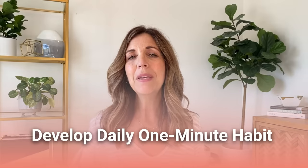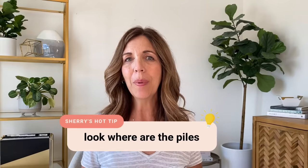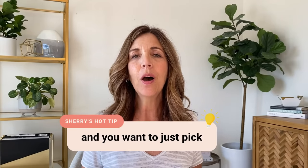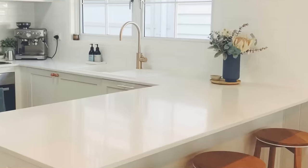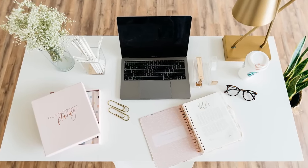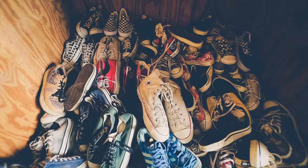Develop the daily one-minute habit. Just set the timer on your phone for one minute and look at where the piles are accumulating in your home — pick one area today, another area tomorrow. Maybe it's a kitchen counter, the top of your desk, your bathroom counter, the floor in your closet, or the front entry where there's a pile of shoes. I guarantee if you set the timer, you could have those shoes and coats all hung and everything in its home in probably a minute or less.